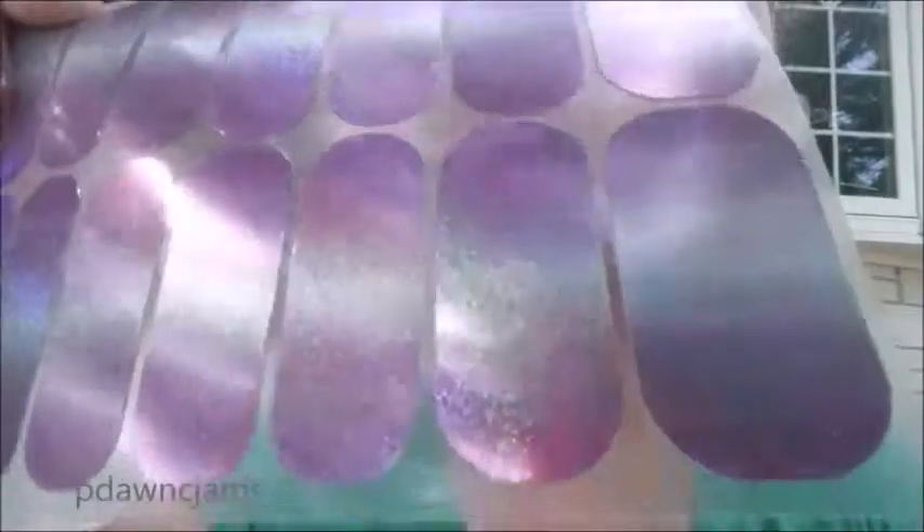This wrap! But seriously, this wrap. Oh my gosh. Look at this. How do they do that?